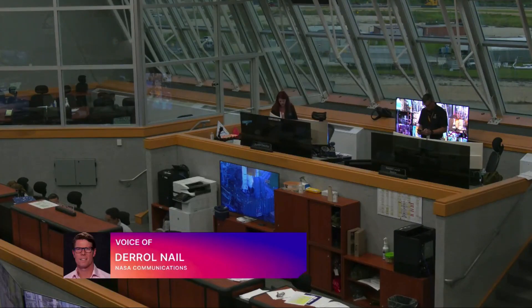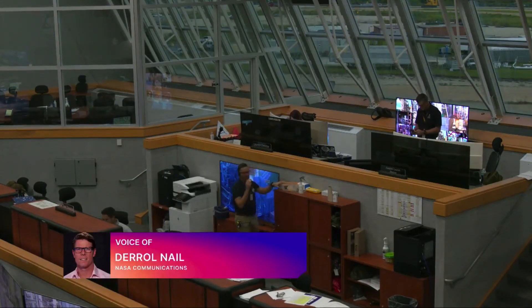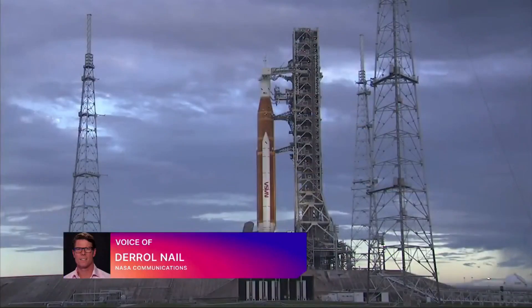There you see a shot of inside Firing Room 1. Seated to the left in the upper deck is Launch Director Charlie Blackwell-Thompson. To her left, and right on the screen, is the Assistant Launch Director Jeremy Graber.